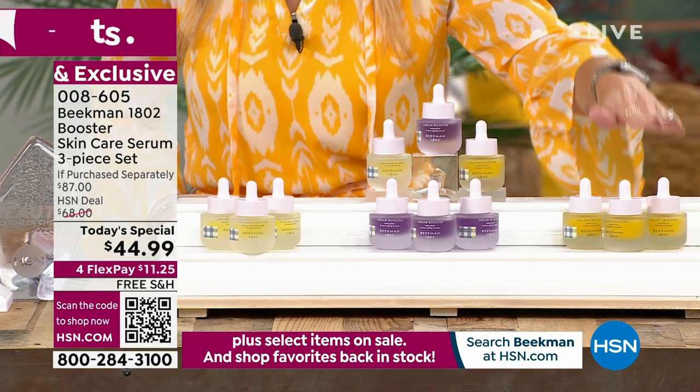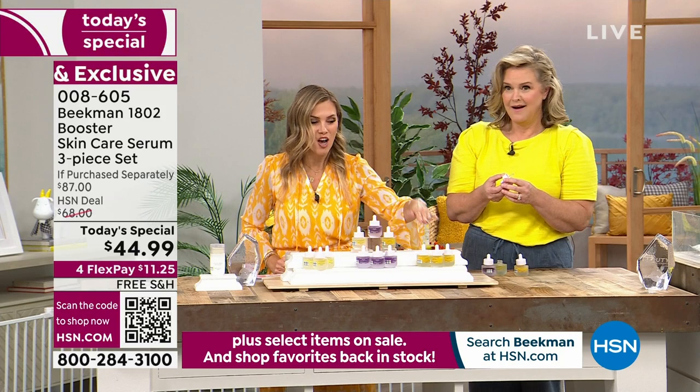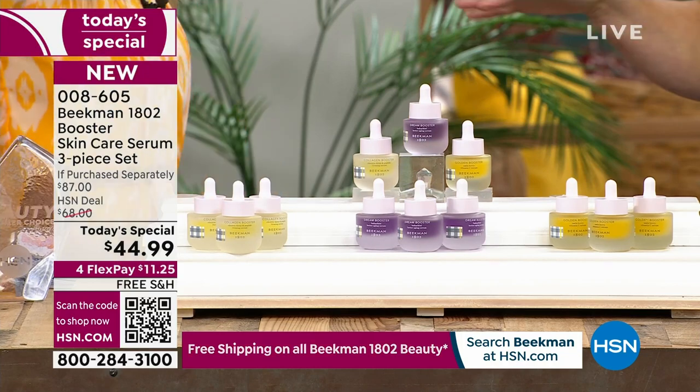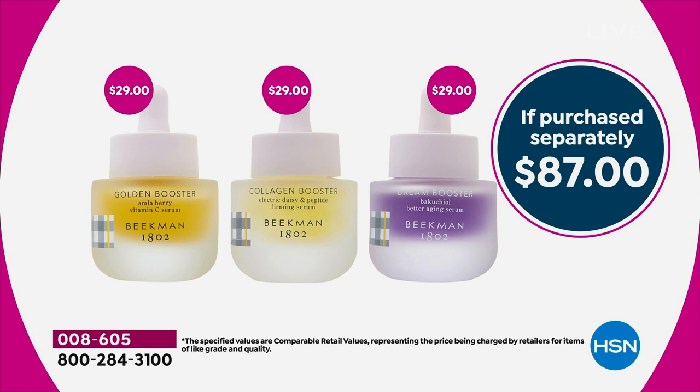The Golden trio is already down into the hundreds. You can't even get one serum for $45 — each bottle is $29, so it's an $87 value. We're giving you all three if you want it. The assorted gives you all three full-size glass bottles.